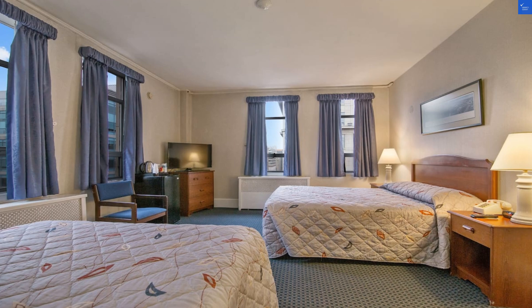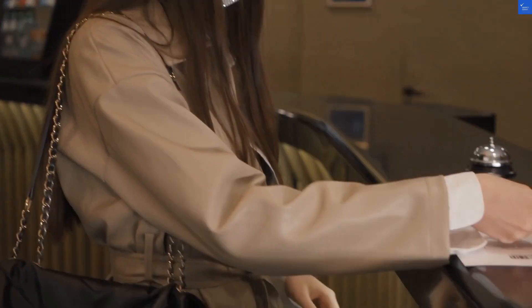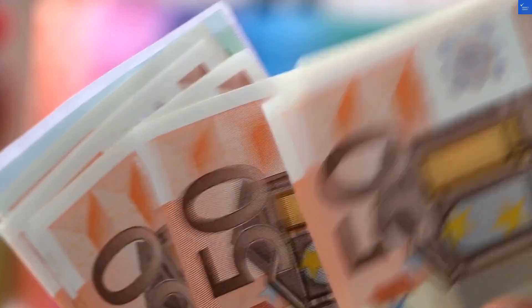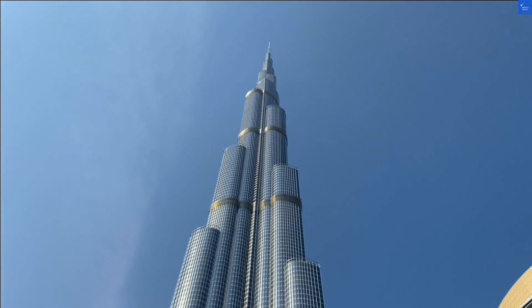Now let's break down the essentials. The location gets a solid 9 out of 10 for being in South Kensington, a lovely area packed with restaurants and attractions. Speaking of food, the hotel doesn't offer all-inclusive dining, but you're surrounded by classic British fare like fish and chips — wonderful for keeping your spirits high and your waistline expanding.